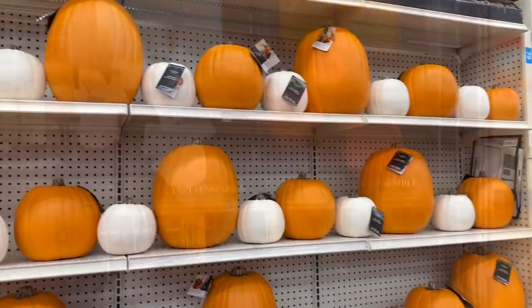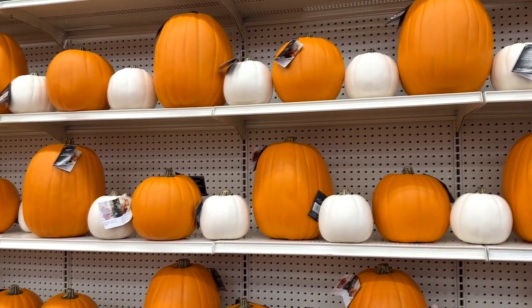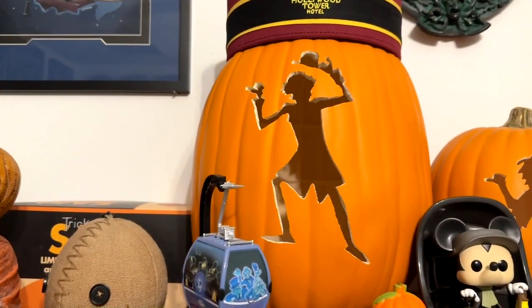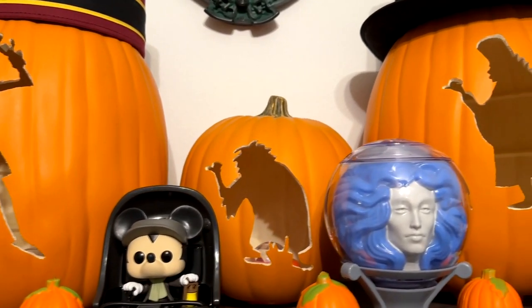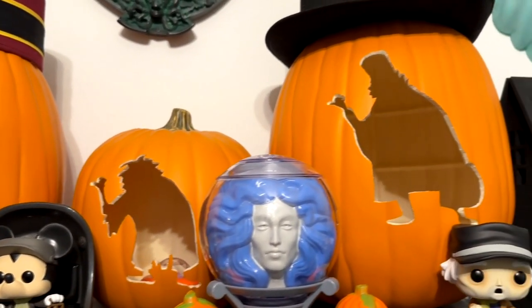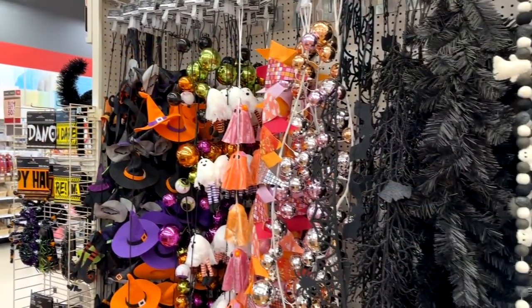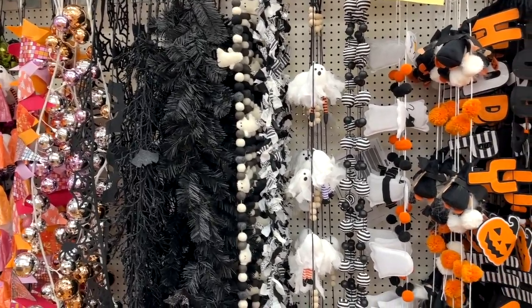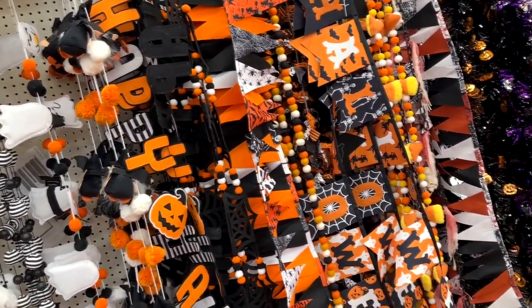I'm a big fan of these fake pumpkins that you can carve, because you carve them once and use them year after year. I got some and carved them as the Haunted Mansion hitchhiking ghosts, put lights in the bottom, and use them every single year — they're going strong after like five years. I love them instead of buying new pumpkins and carving something new every year. Here's a lot of Halloween garland you can use for different things and stringing about.